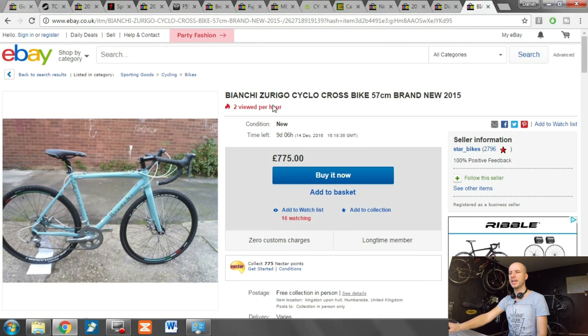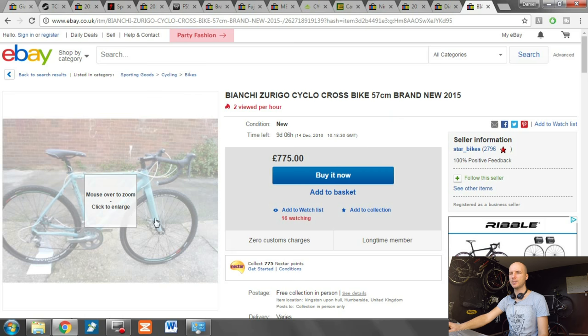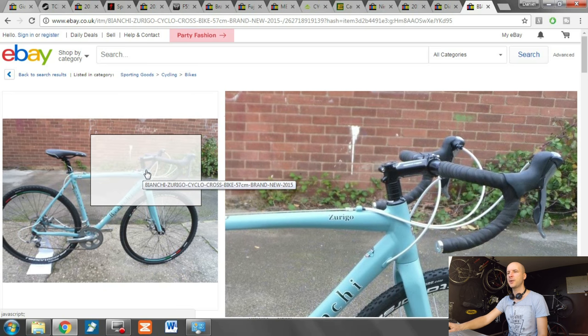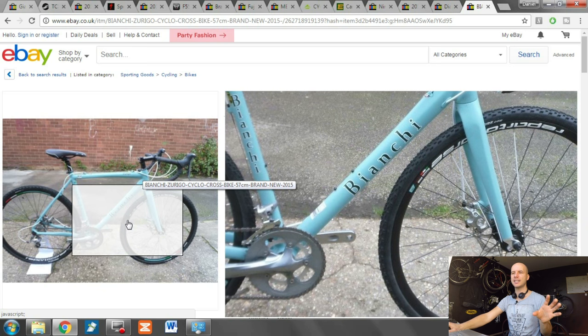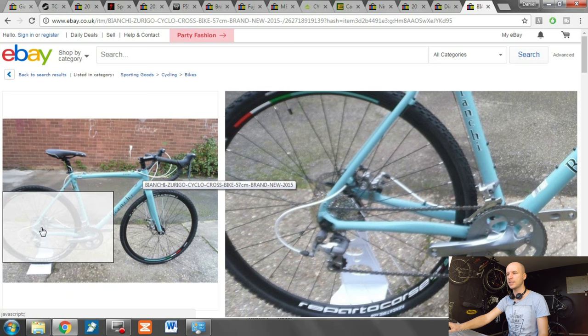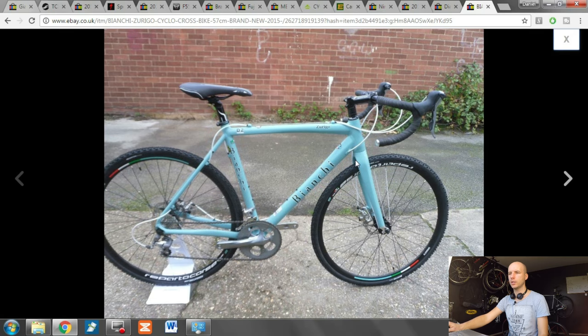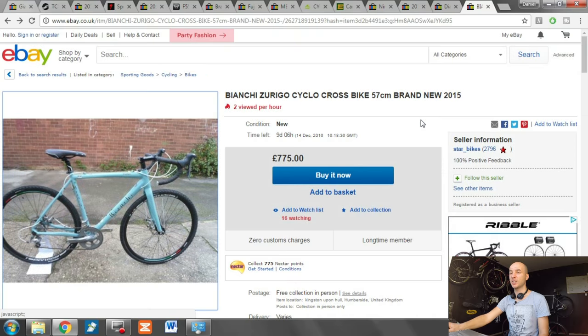Finally, on eBay UK there's a Bianchi Zurigo cyclocross — the seller says brand new. I would definitely negotiate the price because it has external cable housings on the shifters and quite old-school components. Use those details to bring the price down. It's a nice-looking Bianchi, so I'd try to go for £500 — that would be quite an interesting price.